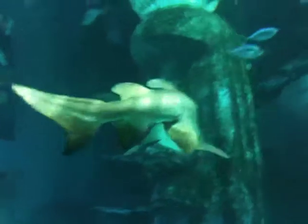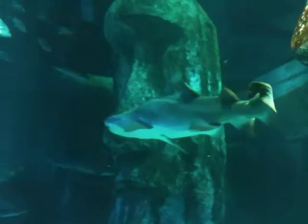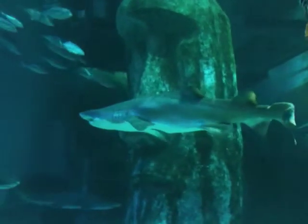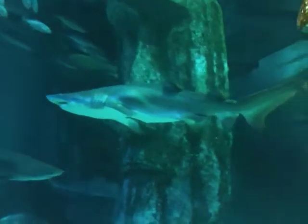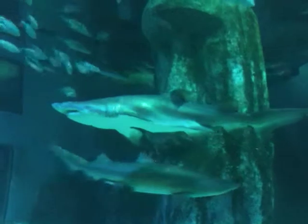Sand tigers are a species of shark that have to keep swimming to breathe. The water goes in through their mouth and out over their gills, so they have to be swimming all the time. This means they don't sleep as we know it — they have a rest period where they conserve very large amounts of energy, but they won't sleep in the same way we do.